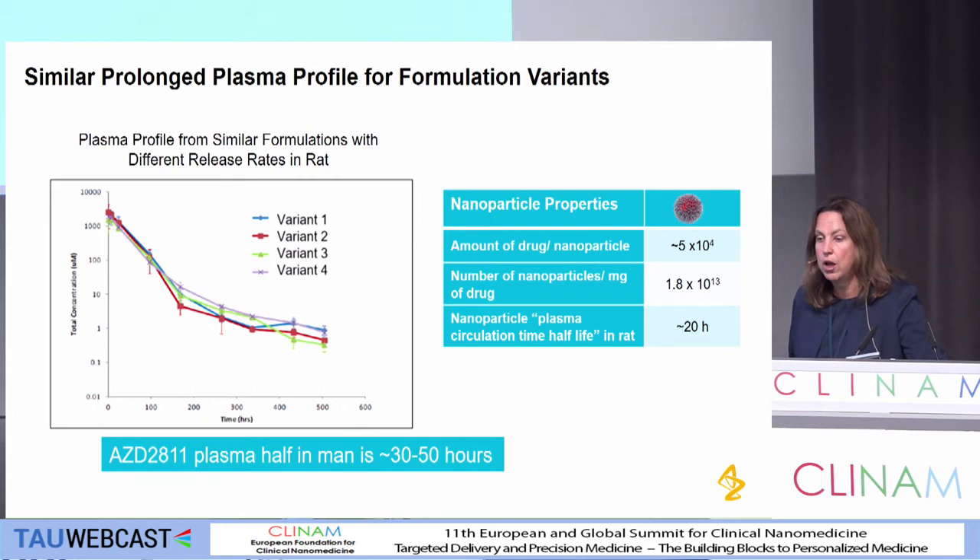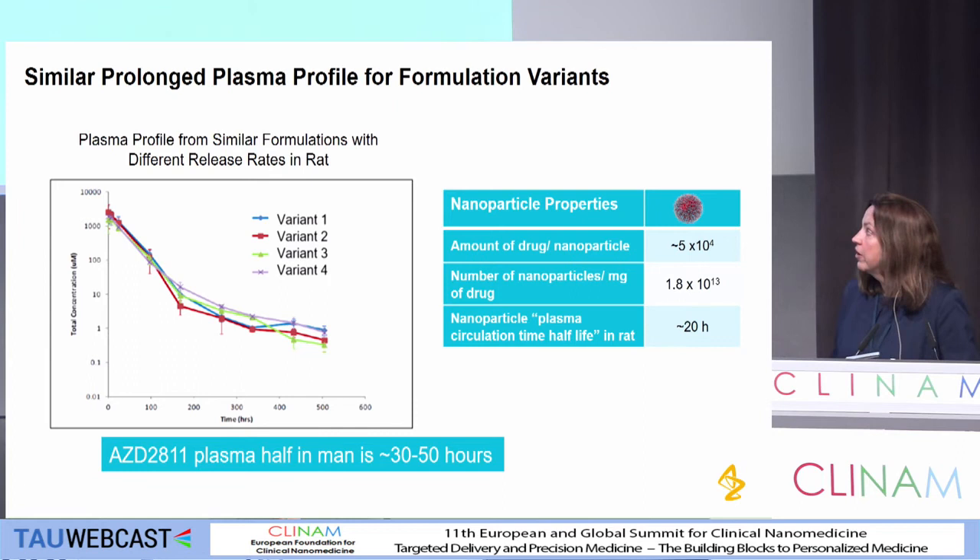We do know from a number of different batches in the rat PK that we have very similar plasma total kinetics and plasma clearance. We've got a plasma half-life in man — it's prolonged, as you might expect — and it scales quite nicely. We're trying to highlight some of the factors that we think will affect the nanoparticle accumulation and efficacy.